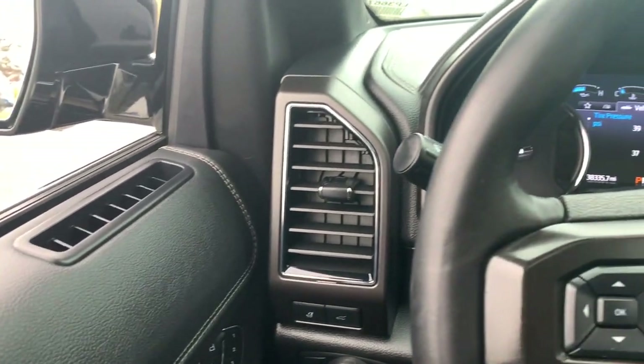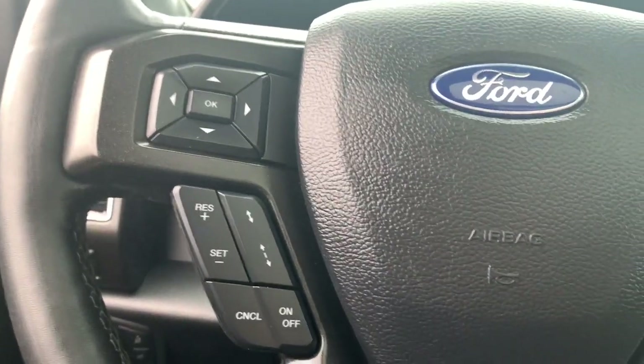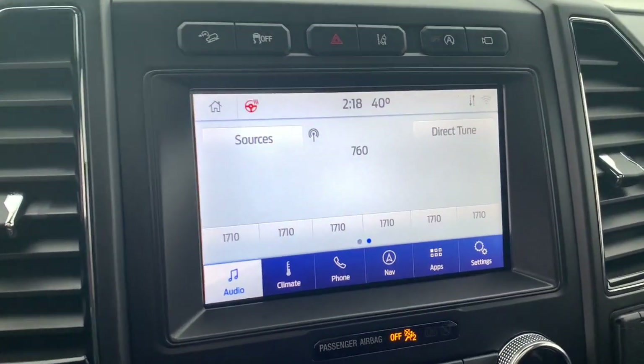Hands-free liftgate, third-row seat, heated driver's seat, keyless entry, woodgrain interior trim, fog lamps, satellite radio, heated mirrors, iPod and MP3 input, and cooled driver's seat.